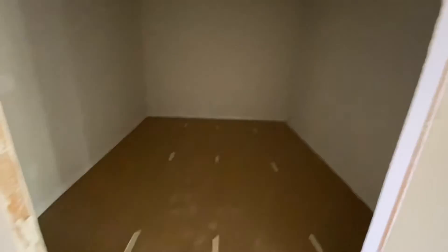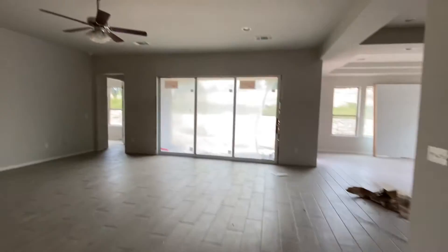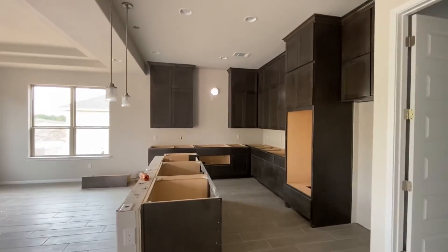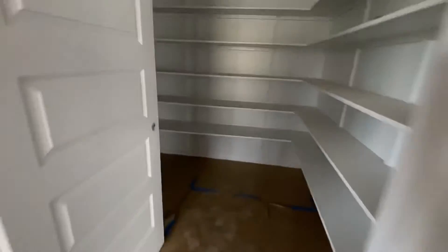Nice dining area. Moving into the living room. I believe these are nine-foot ceilings, maybe ten — I'll double check and put that in the description. Nice big pantry.